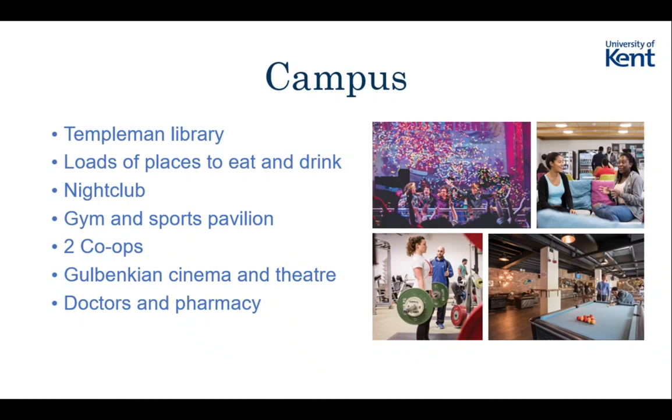I actually find that I study more in the SMSAS building, but there's loads of places available on campus to study. Most accommodation has a study hub - Parkwood has a big one. We've got Café Nero, all the eateries - there are loads of places to eat and drink on campus where you can study as well. The accommodation is really set up for you to study in too - you've got nice big desks and Ethernet cables.